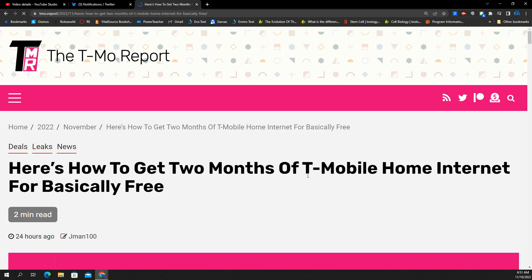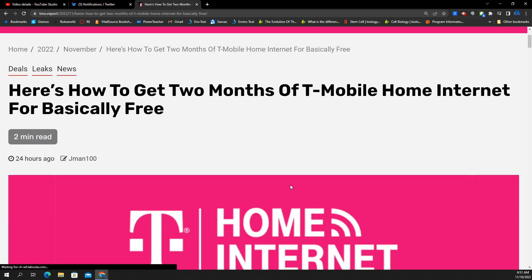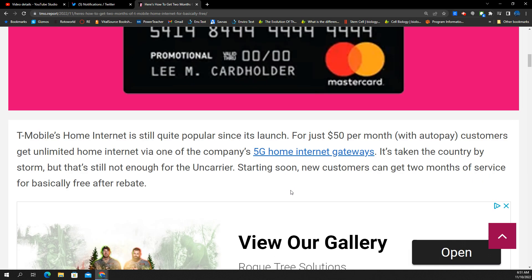SMT Nation, we're back, and we're going to try to save you some money today in this video. This is from the T-Mobile report. Nothing's official till it goes official, but this could be coming your way very soon. Let's see if there are any dates and other details relative to the costs and how this works. You can get two months of T-Mobile home internet for free.